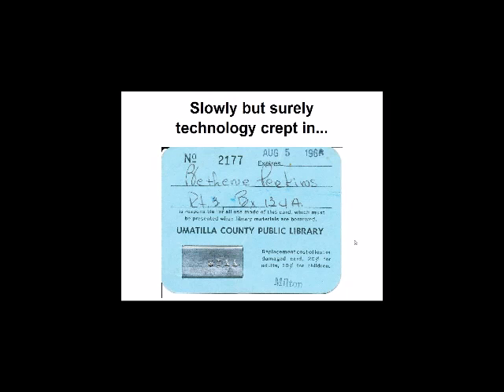Ten years later, they had moved up a little bit in the world. They were using the Gaylord Model C book charging machines, so you see the little metal number plate on there. They still had one card for all the libraries in the county, and down on the bottom it's just rubber-stamped Milton for our library.